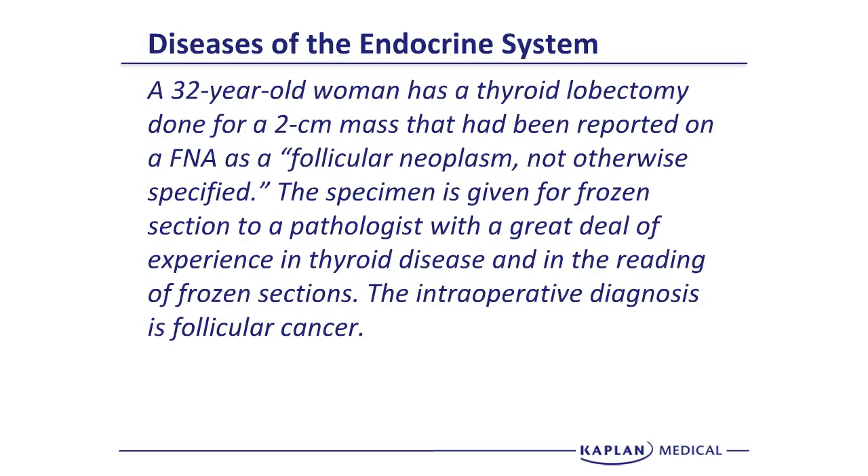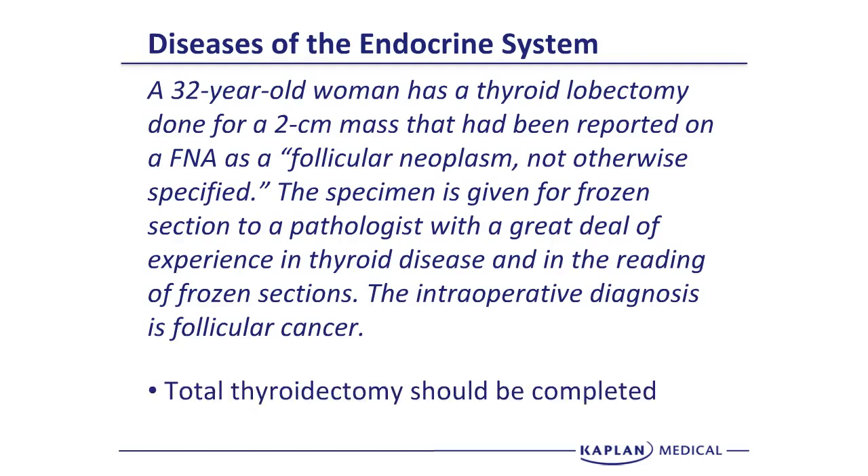Next case: a 32-year-old woman has a thyroid lobectomy for a 2-centimeter mass reported on FNA as a follicular neoplasm, not otherwise specified — not quite follicular cancer, but some kind of follicular growth that could be a follicular adenoma (benign) or follicular adenocarcinoma (cancer). The intraoperative frozen section diagnosis comes back as follicular carcinoma. A total thyroidectomy should be completed because follicular cancers have a higher incidence of undiagnosed disease in the contralateral lobe, and total thyroidectomy also helps with surveillance and management following surgery.